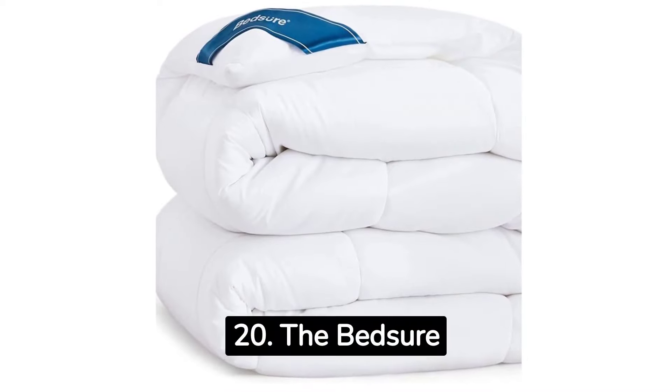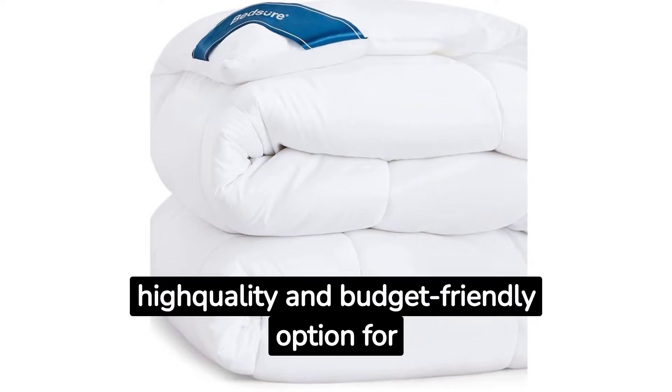20. The Bed Sure Duvet Insert is a high-quality and budget-friendly option for a luxurious bed.